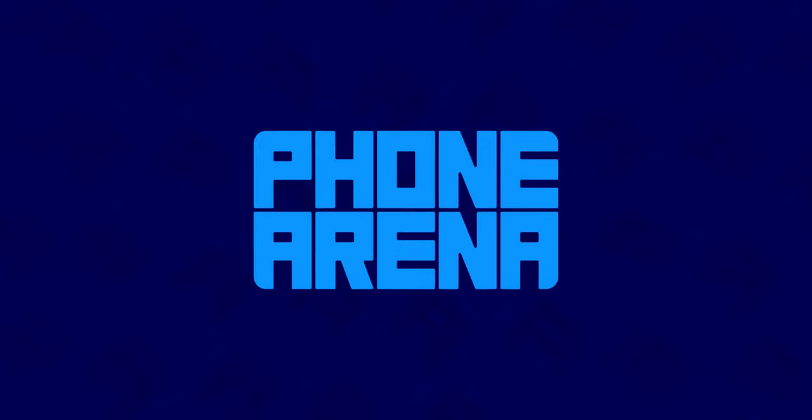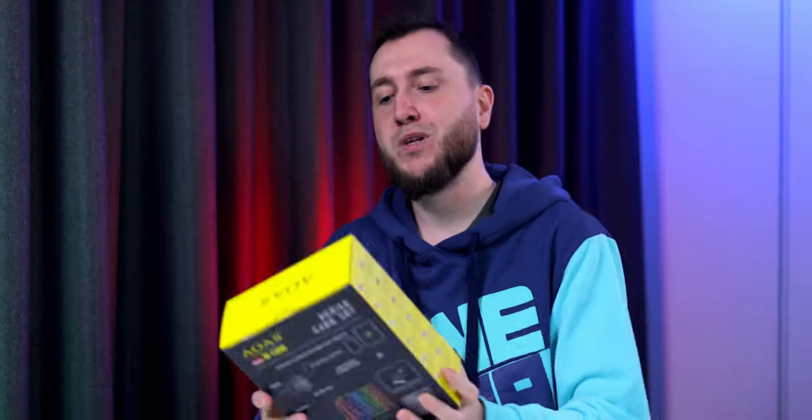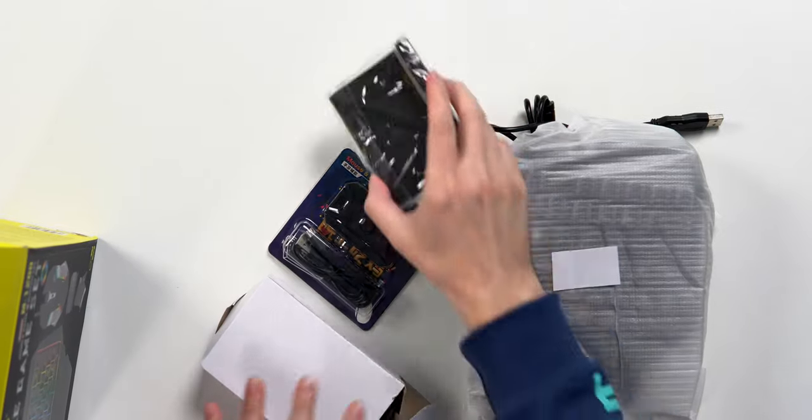Your phone is boring, but we can make it fun real quick with some crazy accessories. You won't believe this exists — I know I can't. We have a really flashy LED keyboard, a mouse, and a kickstand for your phone.